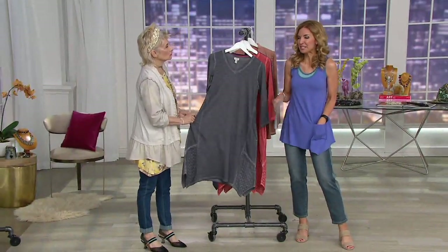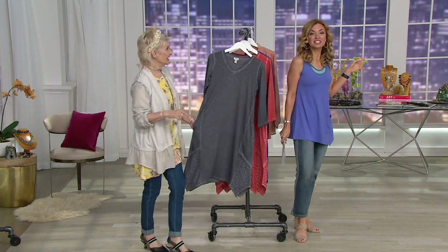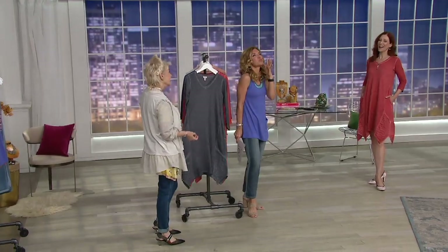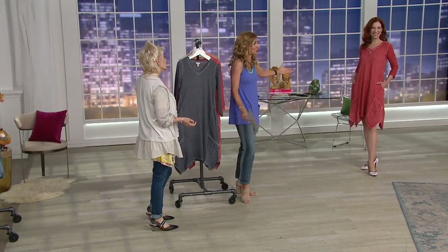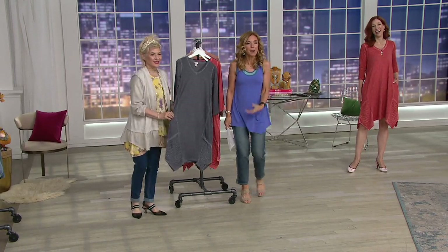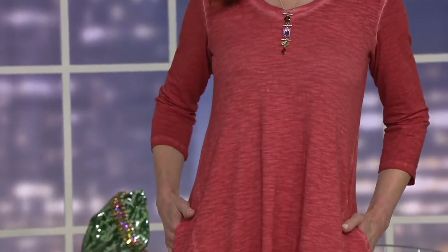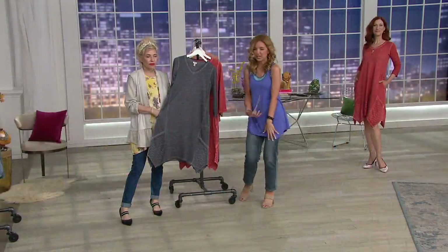Ever wonder what happens during those breaks and what the ladies do? Sometimes we're touching up our look. Right now we spent the last minute and a half chatting with our model Kate, who is obsessed with this dress. When it comes to a designer whose dresses I love universally, it is always Loulou. And 90% of the time if they're in the show, I'll wear them.